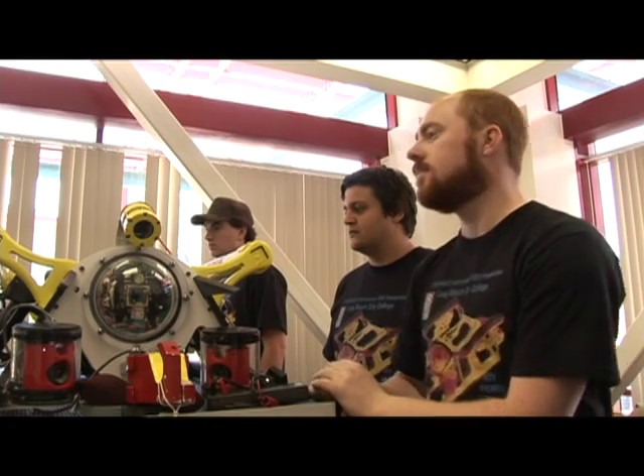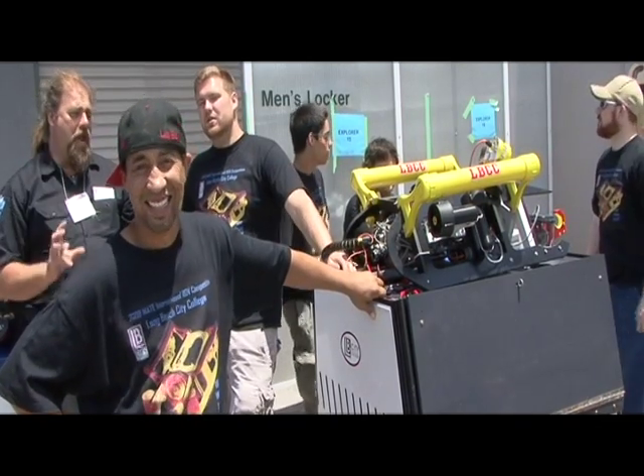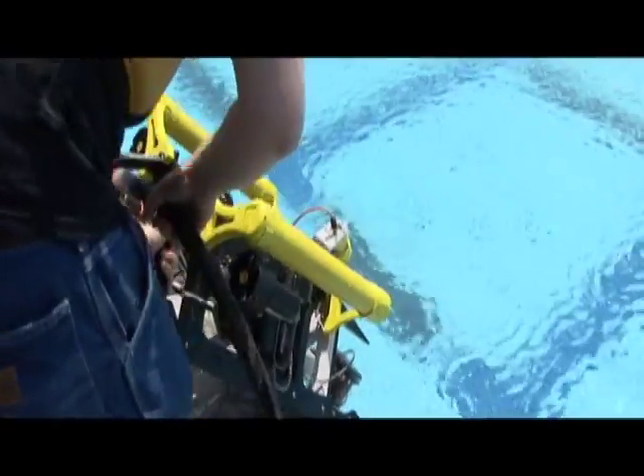The ROV was brought out into the sunlight and sat outside for about an hour in the hot sun — it was probably 90 degrees Fahrenheit out there. So the internal temperature of the ROV control was a little hot. We'd had problems with that before and we'd always covered it up, but in the heat of the competition, that was forgotten about. When they first put it in the water, the ROV didn't respond, didn't work.